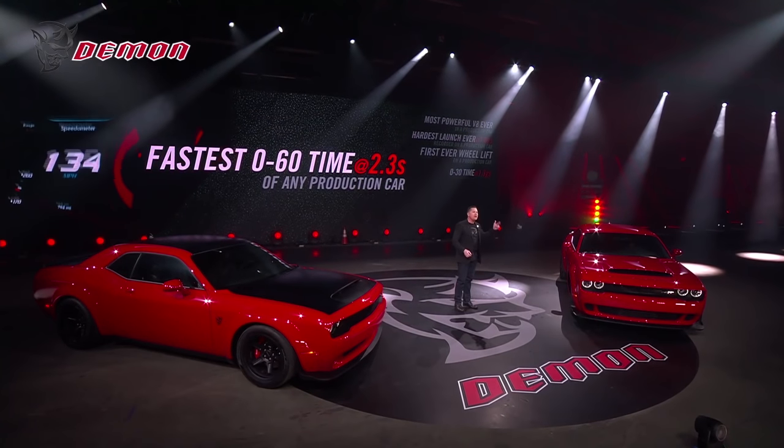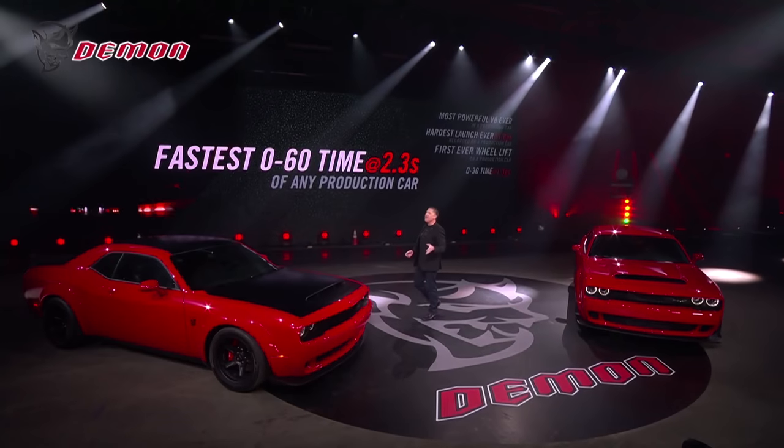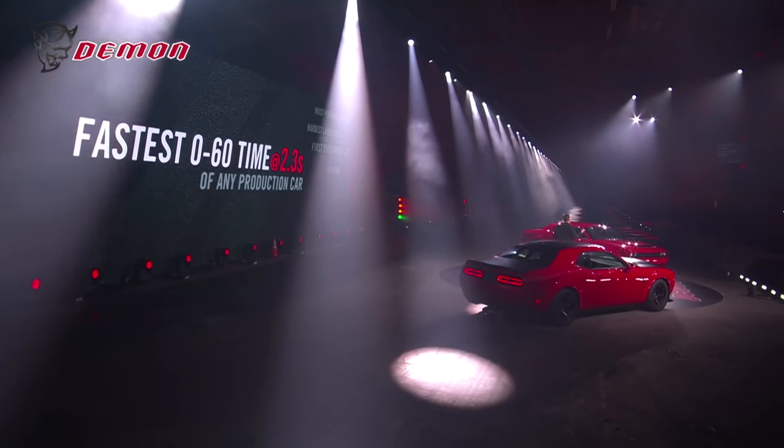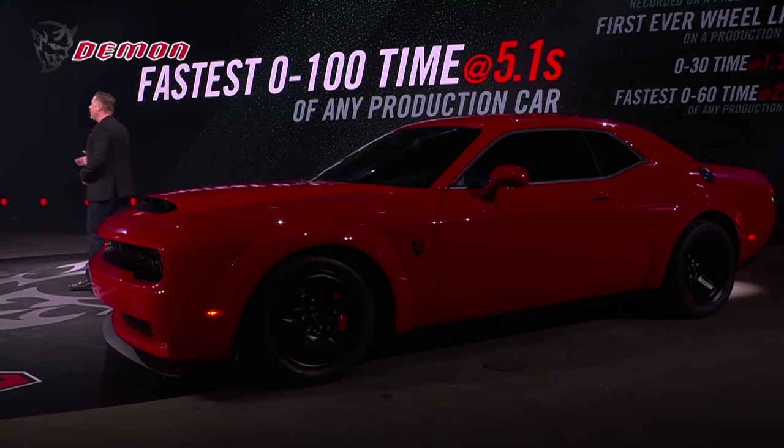1 second into the hit and you're already doing 30 miles per hour. You're pinned to the back of your seat holding 1.3 G's. Bang — 2nd gear, 3rd gear — you just passed 60 miles an hour and it's only 2.3 seconds in.